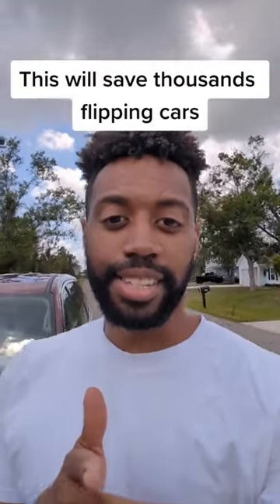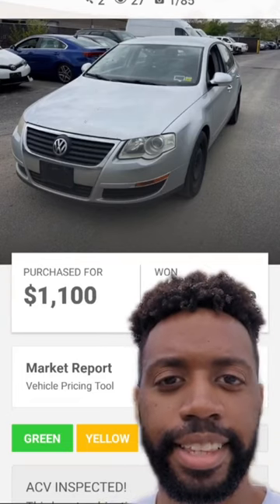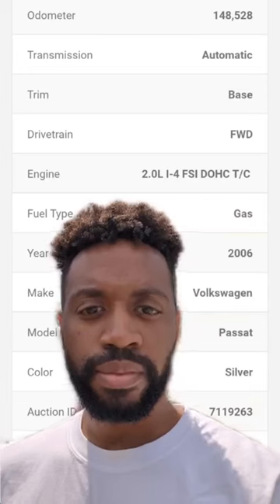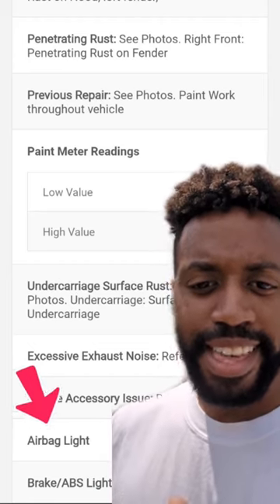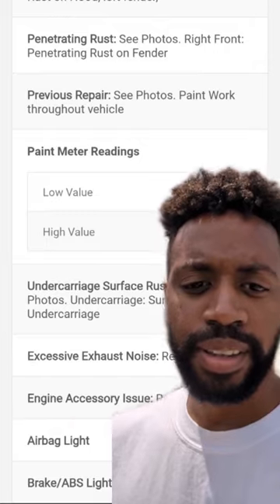This is one thing that can save you thousands of dollars if you're buying and selling cars. As you can see right here, this is a Volkswagen Passat. I bought it for $1,100. It has 148,000 miles on it, but it does have one problem — it has the brake and ABS light on, and then the airbag light on as well.